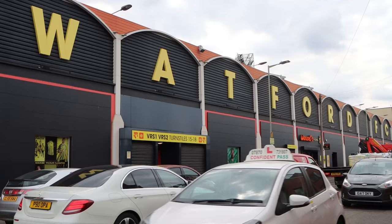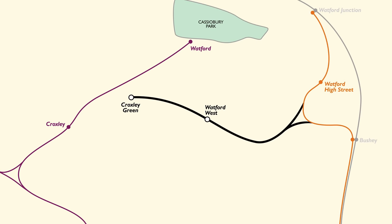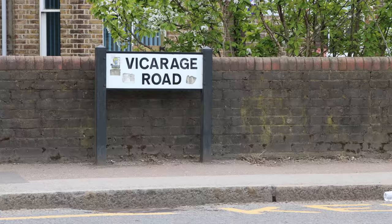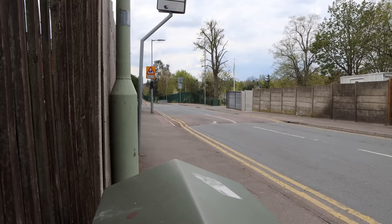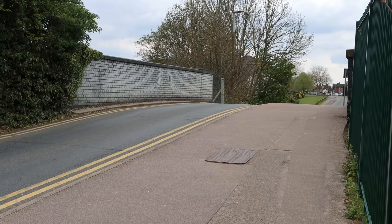Walking past Watford Football Club stadium, this is Vicarage Road. We're heading to the abandoned station here that was built as late as 1982, because it was only constructed when Watford got promoted to the top division and there would be an increased number of fans travelling here. The station was only ever open on match days. I can see the hump in the road ahead, which to me means a road going over a railway.